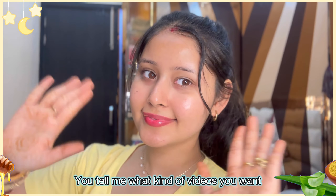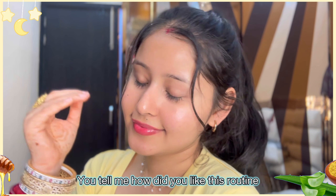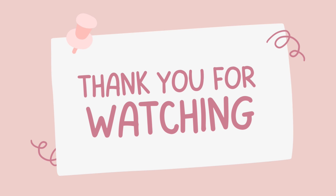You should know how to make videos. Next time, do you have a video about how to make videos? Tell me how to make videos. Bye-bye, thank you!